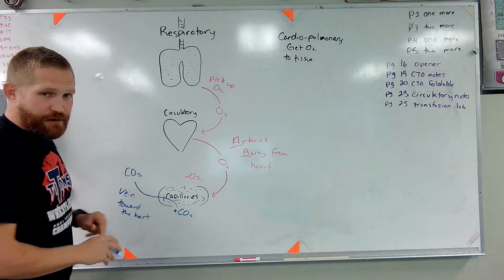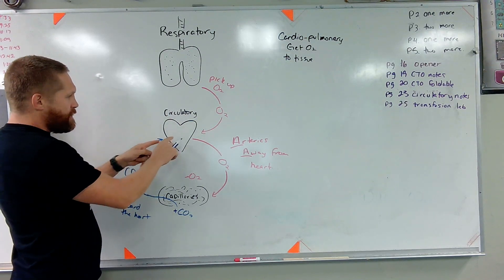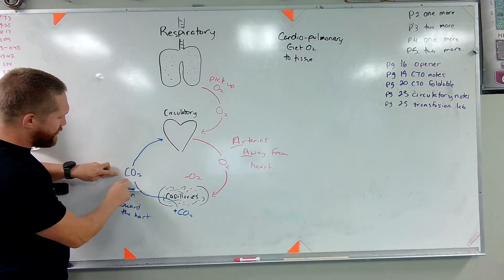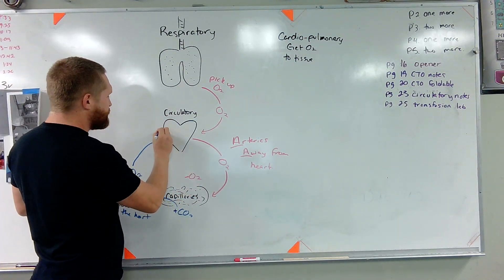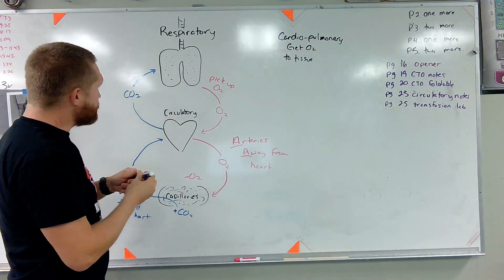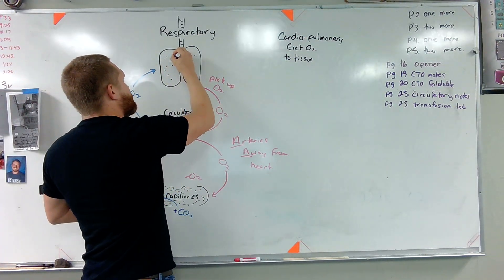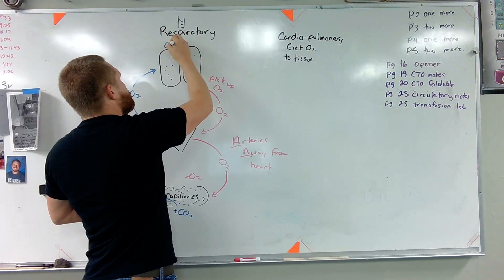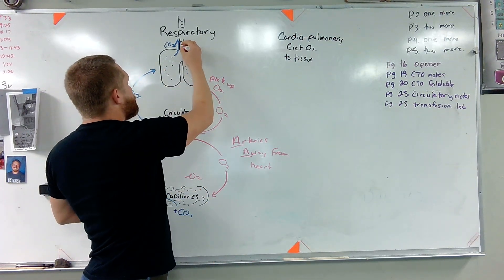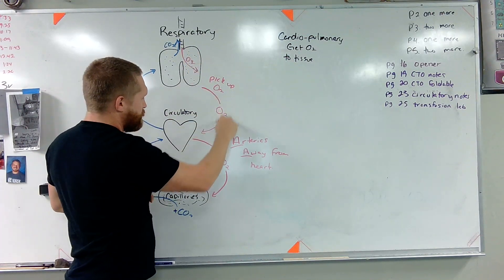So we've got this blood that's got CO2 — it's got this waste product, carbon dioxide — and it's going to move back to the heart. The heart is then going to pump this back to the lungs so the lungs can fix this situation where we have a waste product and not oxygen. This CO2 blood gets pumped back to the lungs. The lungs are going to remove that carbon dioxide, our blood drops the carbon dioxide off, that carbon dioxide exits at the lungs, and then the lungs pick up oxygen.